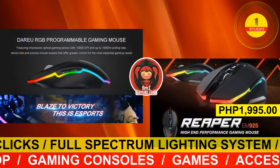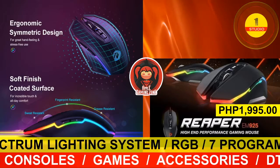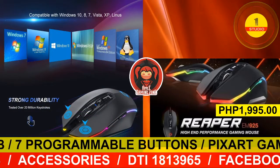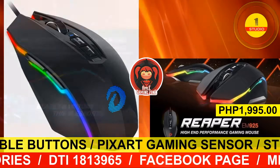Another high-quality techno product of the day is the Reaper EM925 high-end performance gaming mouse for the price of 1,995 Philippine pesos, available at the Apple Gaming Zone. The Reaper EM925 is highly durable, able to reach 20 million clicks.